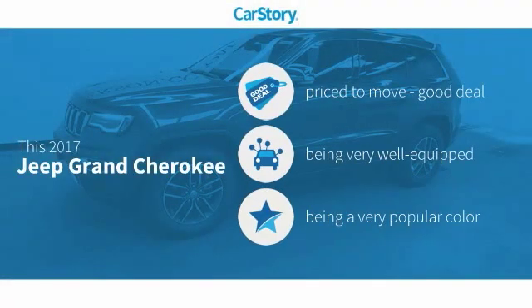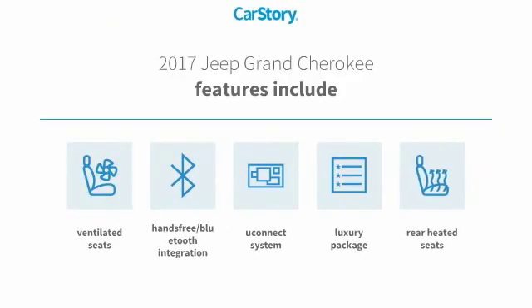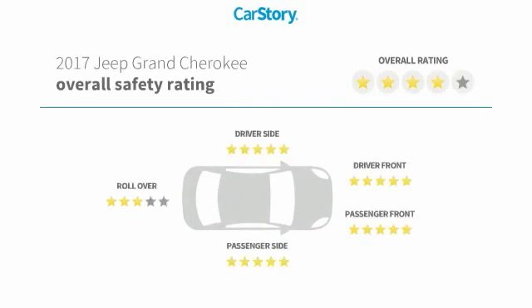CarStory research indicates this vehicle as being priced below the average market price, loaded with features. Features also include Luxury Package 3, Rear Heated Seats, Uconnect System, Hands-Free Bluetooth Integration, Ventilated Seats, with these ratings.